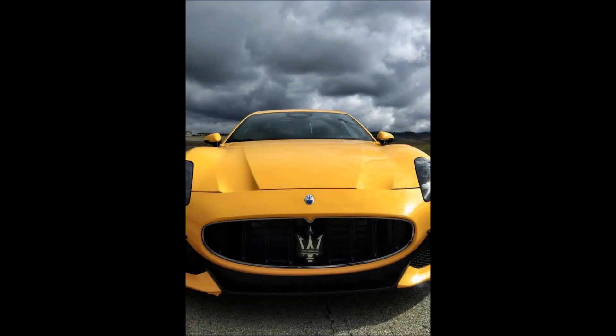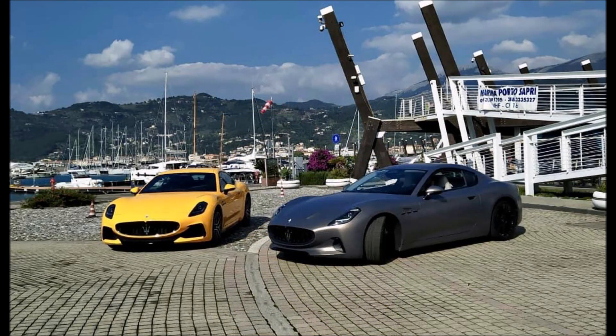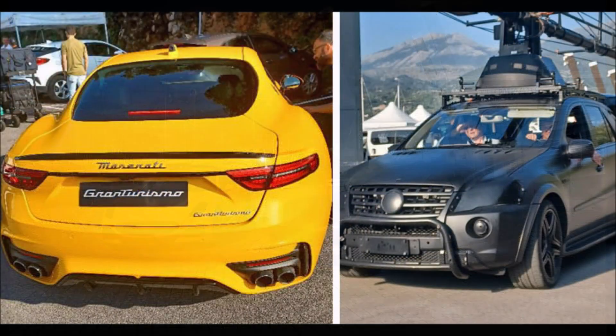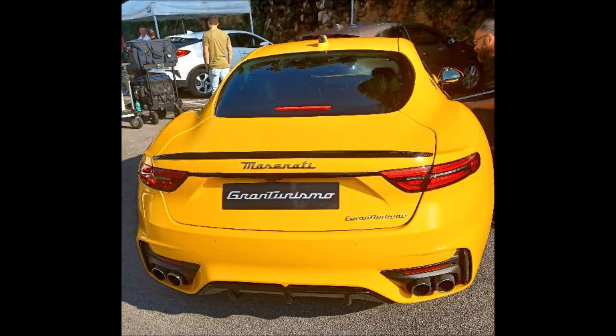In Monte Simbiangio, we also have the Maserati Gran Turismo Trofeo in that giallo corsa wrap, and it looks absolutely beautiful with those machine-polished wheels. I'm really excited to see the interior of the Maserati Gran Turismo. Remember, we haven't seen the full debut of this car yet — yes, Maserati has given us specs and they've given us the exterior, but we haven't seen a full video of any of the interiors of the cars.